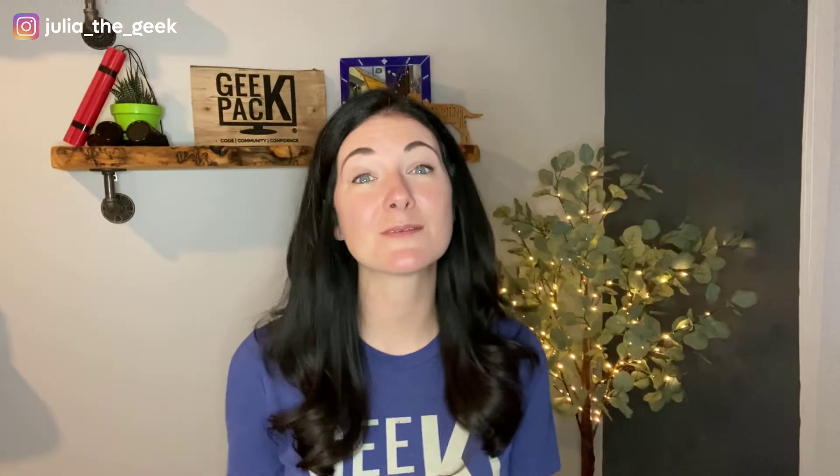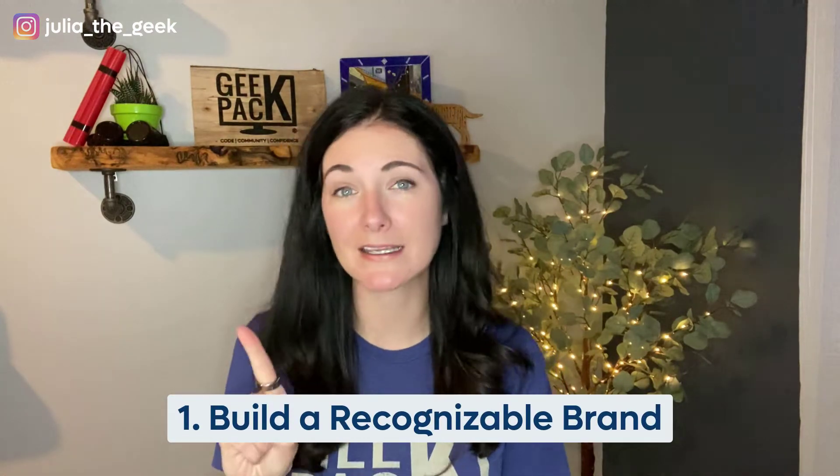So in this video I'm going to give you four tips on how to maximize Instagram to find clients. Tip number one: build a recognizable brand.